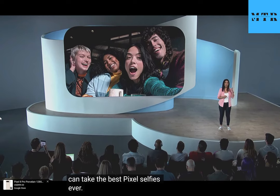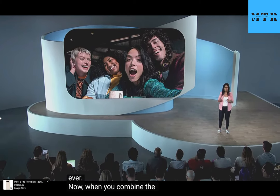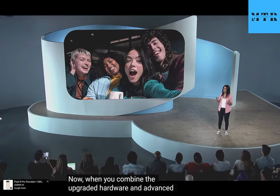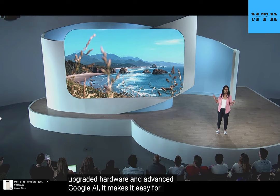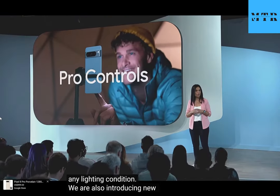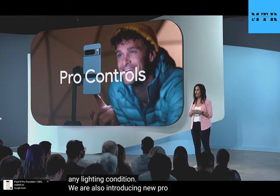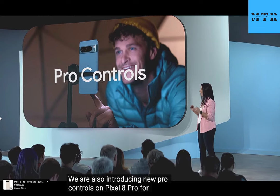An upgraded telephoto that can capture 56% more light and take photos with 10x optical quality. And we've added auto focus on the front-facing camera, so you can take the best Pixel selfies ever. When you combine the upgraded hardware and advanced Google AI, it makes it easy for everyone to get a picture-perfect Pixel photo in any lighting condition.